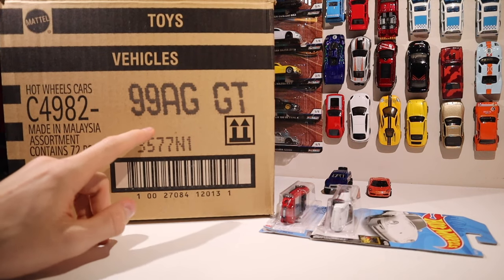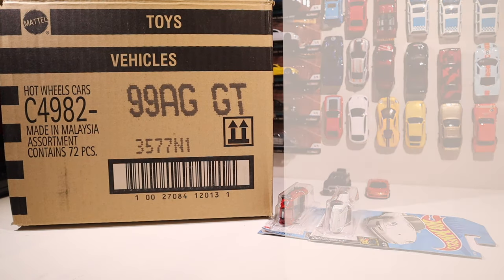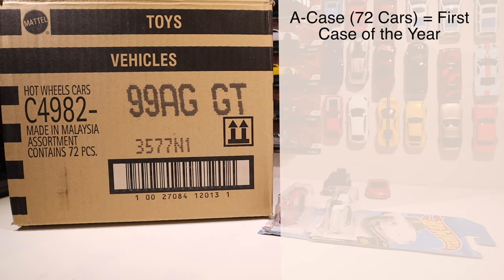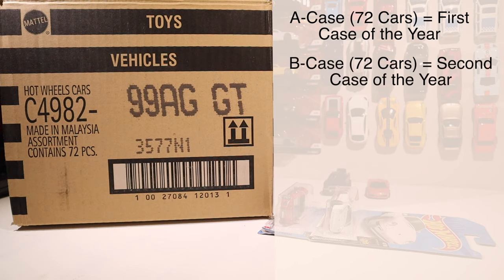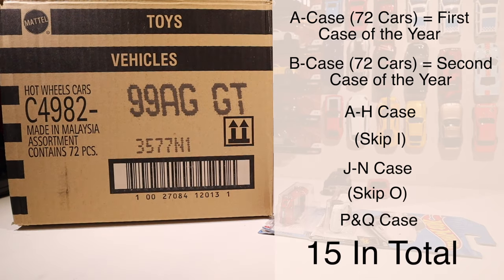This number here tells you what case it is. Hot Wheels releases 15 new cases each year. It starts with the A case, which has 72 brand new cars, then about a month later we get the B case, also with 72 new cars. This process repeats through H, skips I, continues J through N, skips O, and finishes with the P and Q case. Why they skip I and O, I'm not quite sure — let me know in the comments if you do.